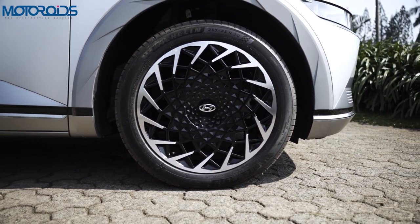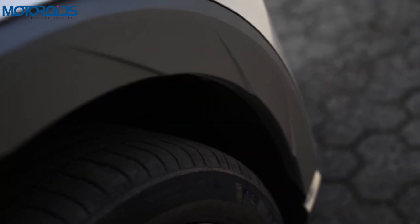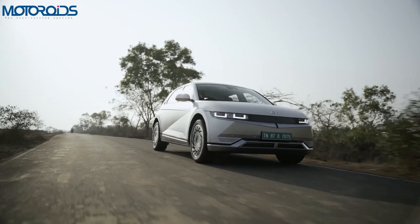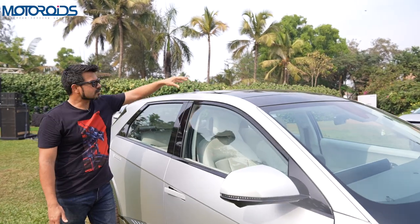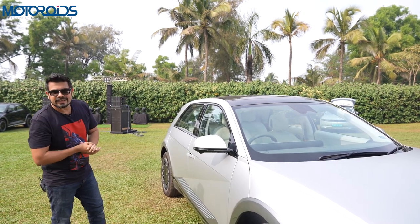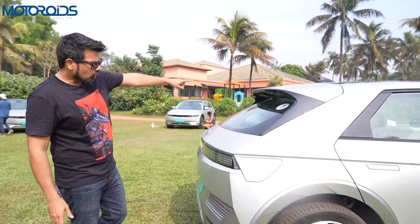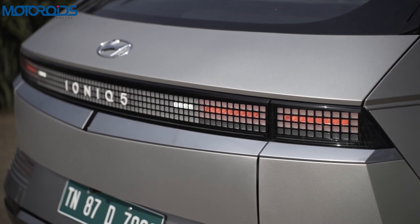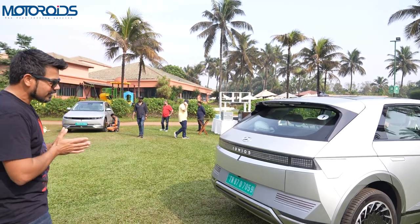If you guys have any idea, do let me know in the comments section. Another design detail is these accents over the wheel arch, and all of these small details really make it stand apart — this really looks like a stunning design. The ground clearance of this car is 183mm laden, which is quite high and it can take bad roads in its stride. You also get flush-fitting door handles. The roof here is all glass — it's a panoramic sunroof but not the sliding type. Moving towards the back you get the shark fin antenna, a beautiful spoiler with mounted high-stop lamps, and the design of this car is really unique no matter which way you look at it.